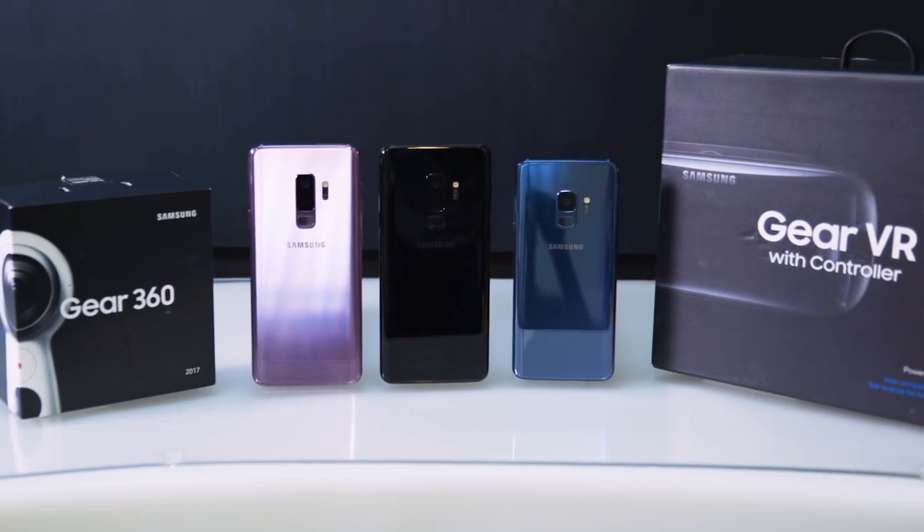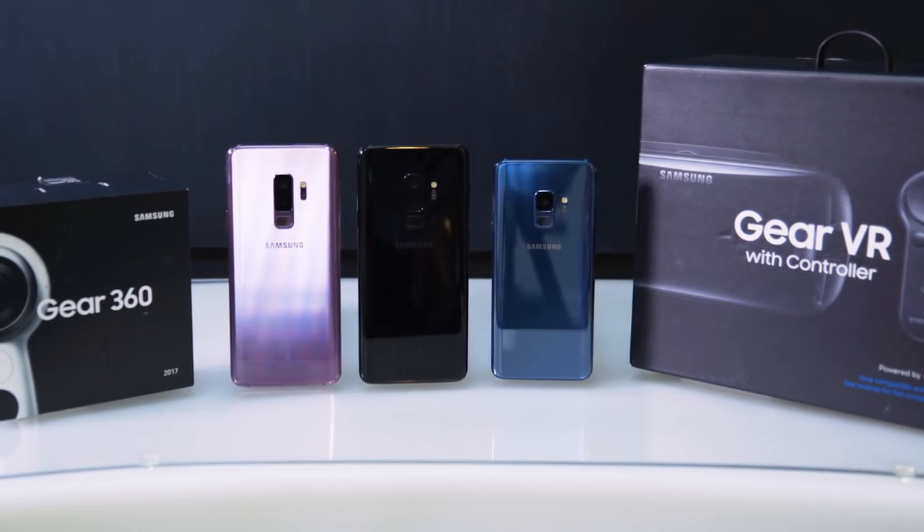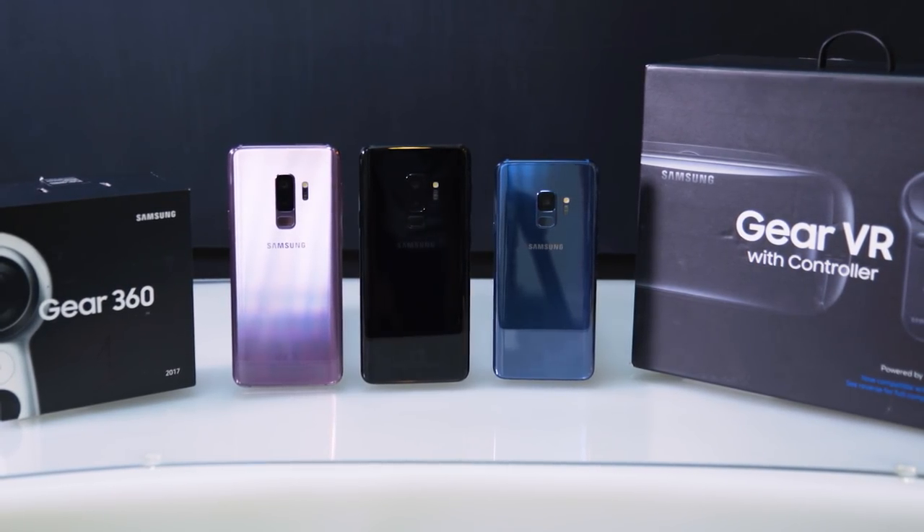Both the S9 and S9 Plus will be available in lilac purple, midnight black, and coral blue. Pick the one that matches your style.